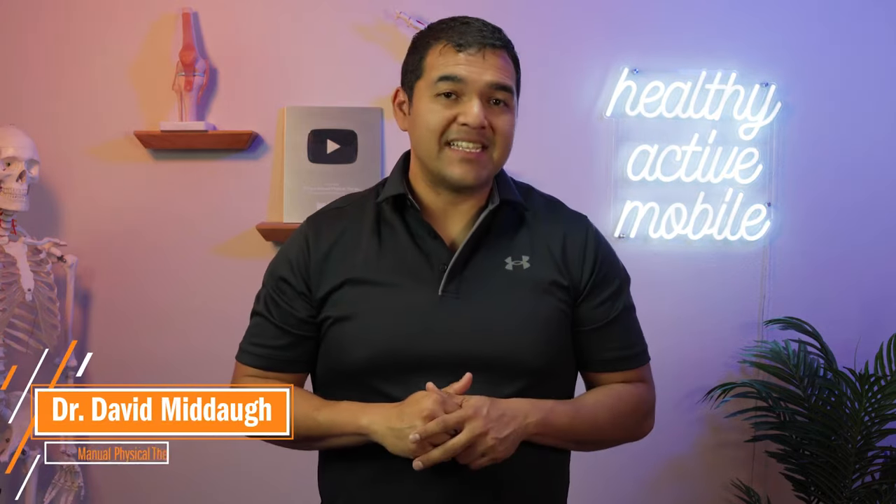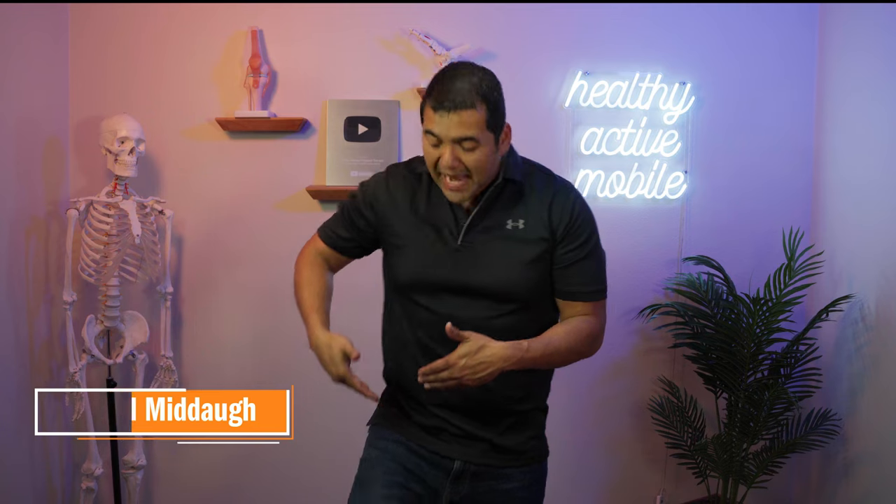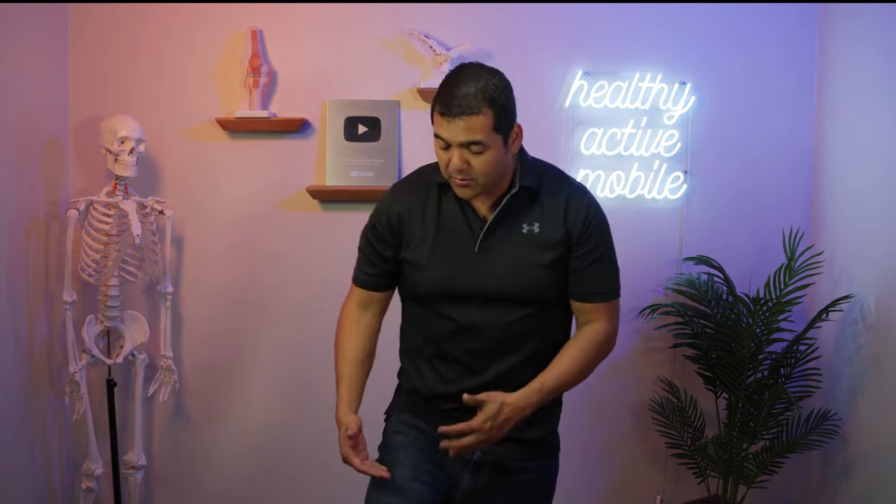Here are the top eight signs and symptoms that you have hip joint arthritis. Number one is pain right here in the front of the hip, right where the thigh meets your body and it folds on the front side. That's the most common place where people feel pain from a hip joint problem. So if you have hip arthritis, that's where it begins to become painful.